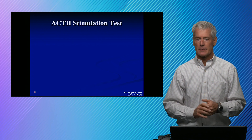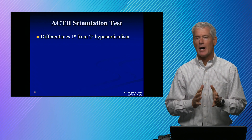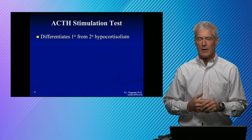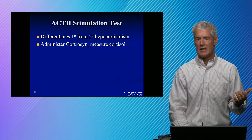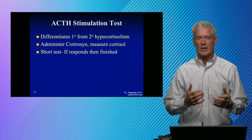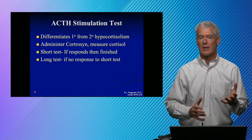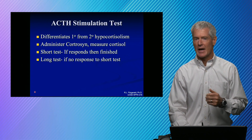Now switching gears to hypocortisolism — trying to figure out why someone has a low cortisol. You can give an ACTH stimulation test, which involves actually administering ACTH and measuring cortisol. Cosyntropin is the ACTH used. If you give a short test and they respond — you give ACTH and get a bump in cortisol — that's the expected response and it means the adrenals are working. However, if their adrenal hasn't been stimulated by ACTH for a long time, you might need a longer stimulus — that's the long test — because the adrenals become hypofunctional without input from ACTH.